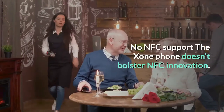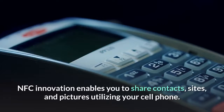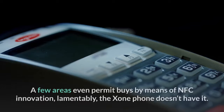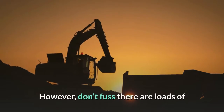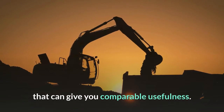No NFC Support: The Zone Phone doesn't support NFC technology. NFC enables you to share contacts, websites, and pictures using your cell phone. Some areas even allow purchases via NFC technology. Unfortunately, the Zone Phone doesn't have it. However, don't worry — there are plenty of applications on the app store that can provide you with similar functionality.